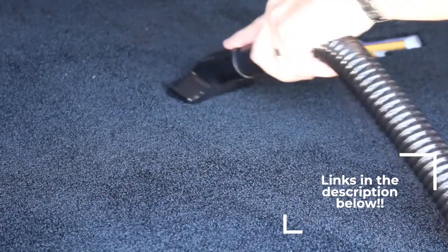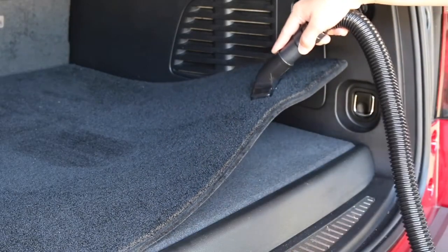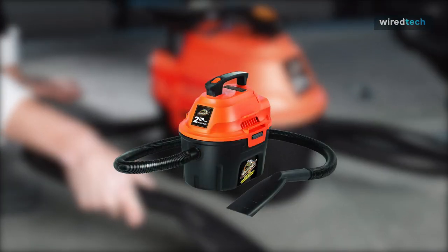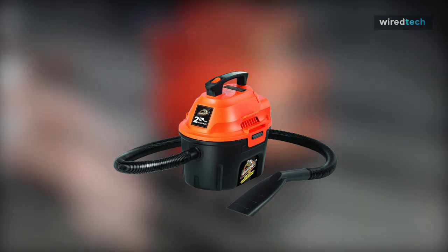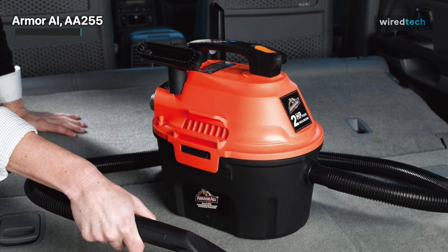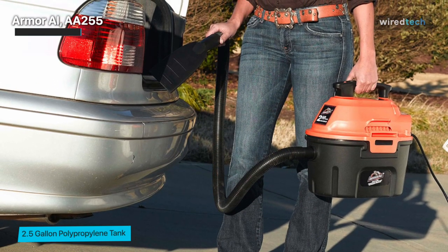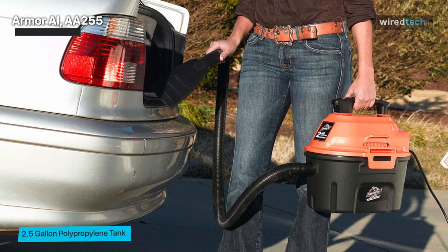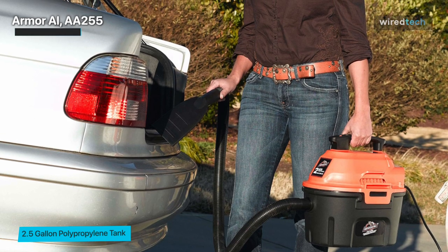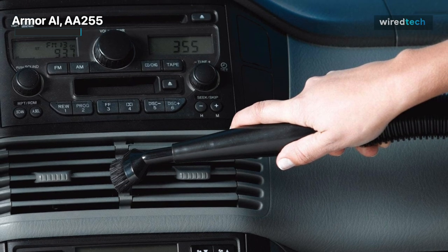Firstly, we have the Armor AI Double A255. If cleaning your car is your primary goal, the Armor AI Double A255 is a good shop vac. It's designed to fit comfortably in a trunk and be portable. It is not a suitable wet-dry vacuum for larger messes or uses in a shop, and it lacks suction power for large debris, struggling with wet suction.